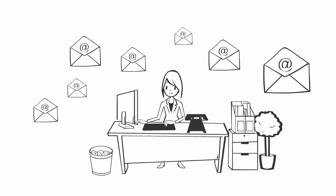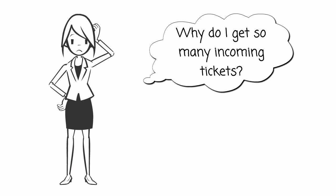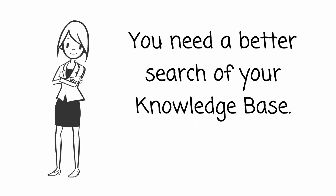Why is she receiving so many customer questions when they have such great FAQs online and a great customer support platform? Well, Jen, it's because your customers can't find the information they are looking for on your website. You need a better search of your knowledge base.